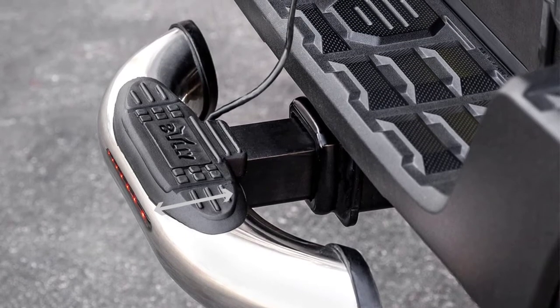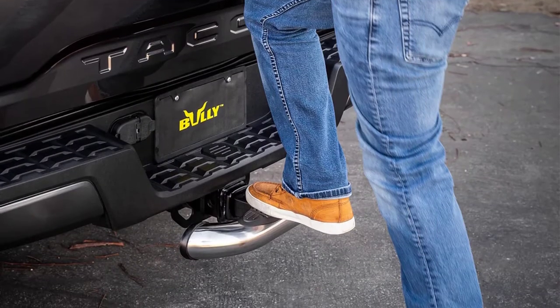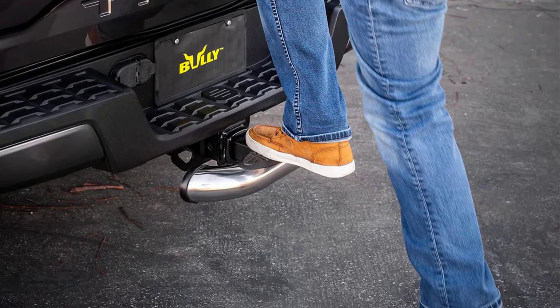With a durable design, this step will support even the heaviest of users and will last over time. It's also relatively inexpensive.